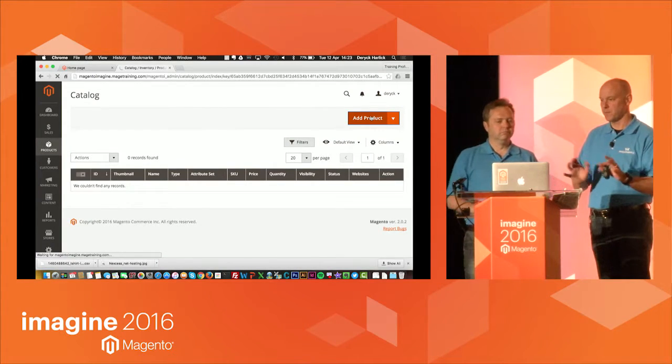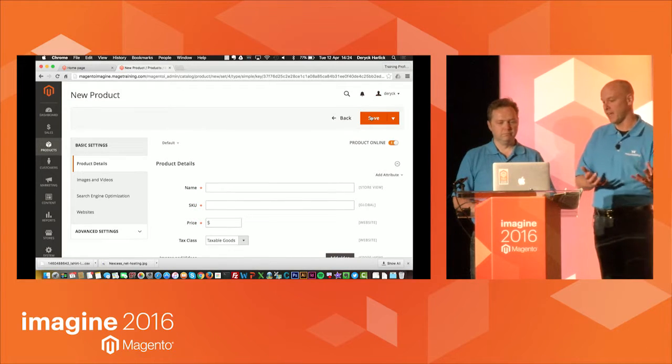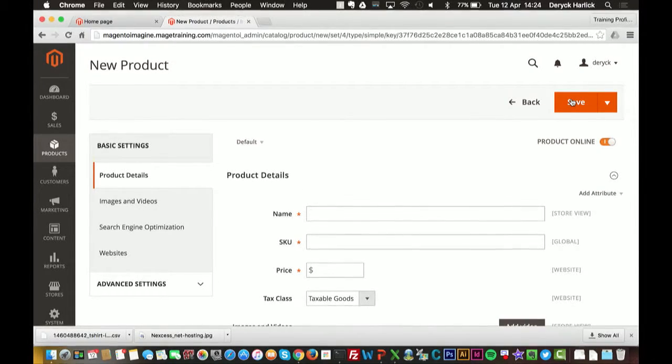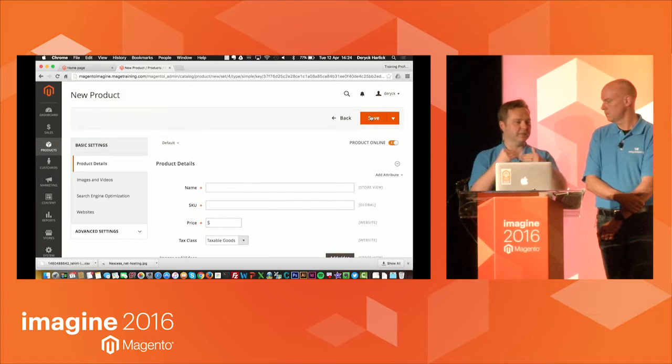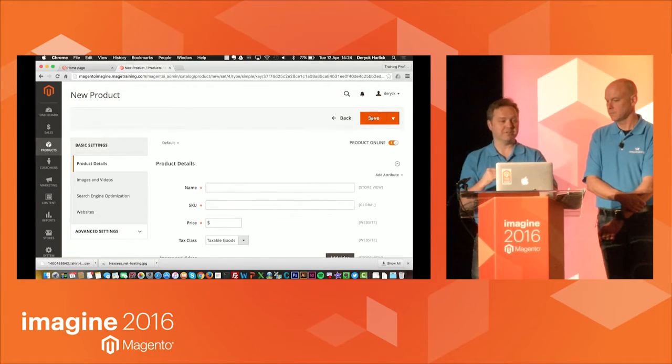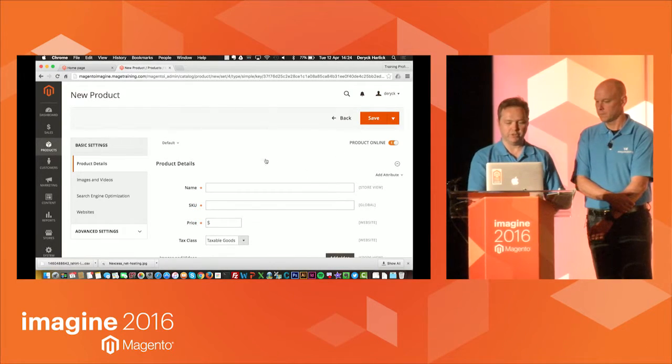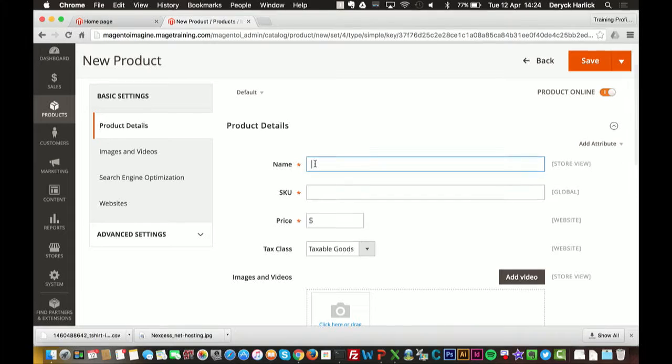In the previous version, the first thing you did was pick your attribute set — a lot of things had to be done in advance. This allows you to do a few more things on the fly. I want to create a configurable product. A configurable product is represented on the front end as what the client sees and thinks they're buying, but because it has different elements — in this case t-shirts with different colors — each of those is actually a separate simple product sitting underneath the configurable.